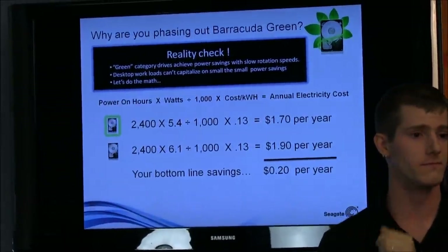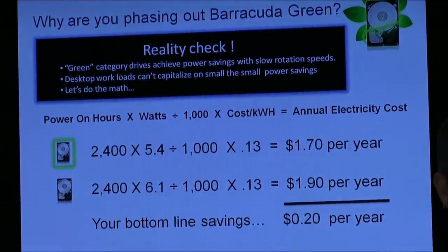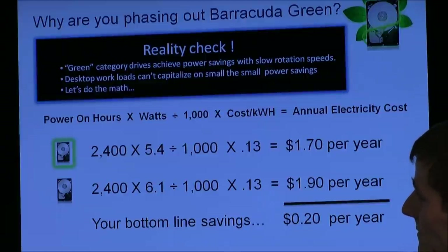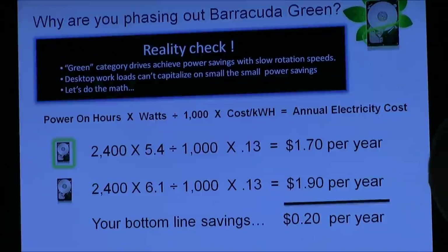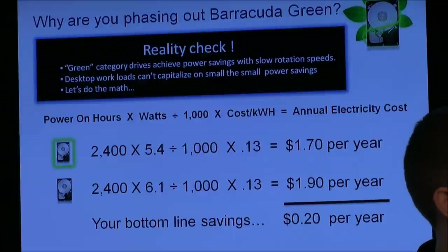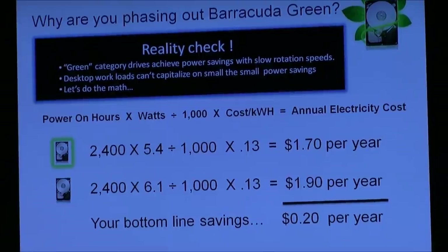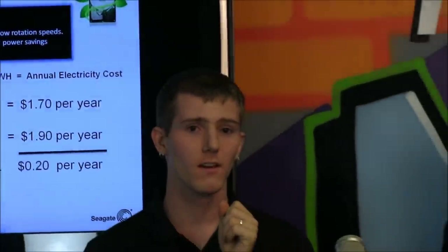Tell me about the two dimes story and why we're getting rid of 5,900 RPM drives. This equation shows how much it costs to run a typical desktop computer at different RPM speeds in electricity. 2,400 is the average number of hours your computer is on. The 5.4 is the average power in watts of a green drive. You divide by 1,000 to get kilowatts, then multiply by your electricity cost per kilowatt hour. $1.70 is what it costs for a green drive; $1.90 for a 7,200 RPM drive — so you only save about 20 cents a year with a typical green drive.